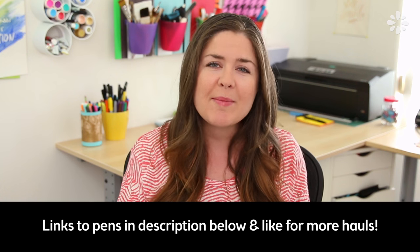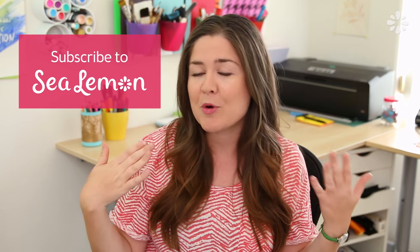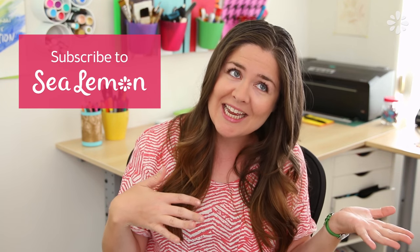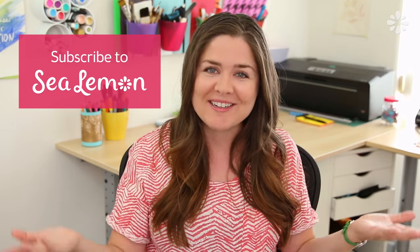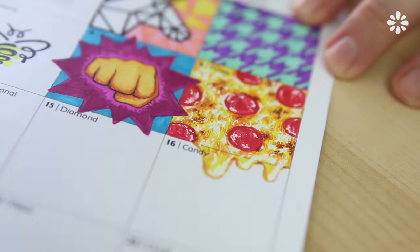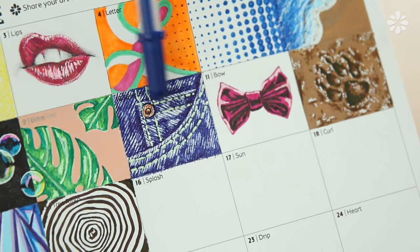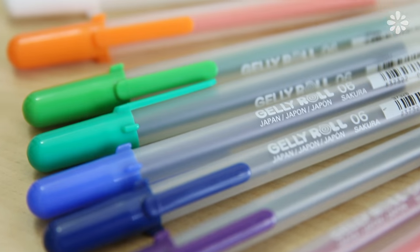I hope you guys like this. If you want to know any of the pens I mentioned or links to where I got them, I will post those in the description below. Let me know if you like these supply haul type videos — give it a like if you do. Also if you are new here, be sure to subscribe to Sea Lemon for more artsy, DIY, and crafty videos. I thought I was good on my pen supply based on my last video, but since I've been doodling almost every day I found myself wanting more pens, so I just wanted to expand my collection.